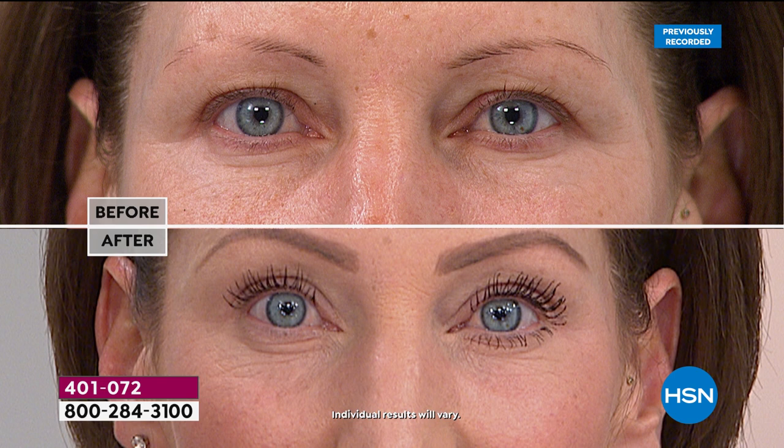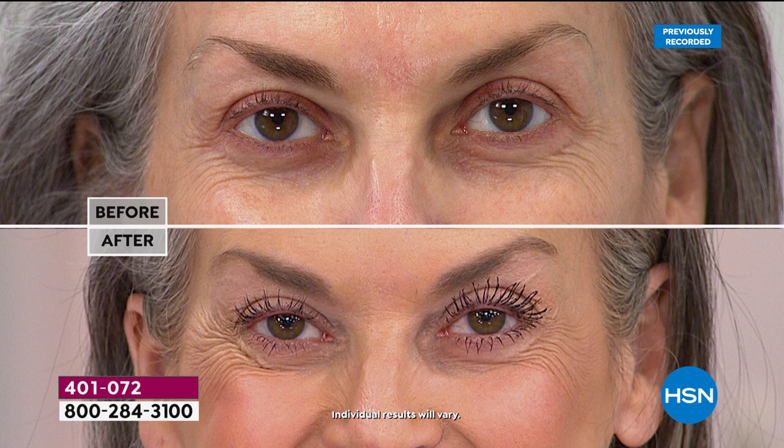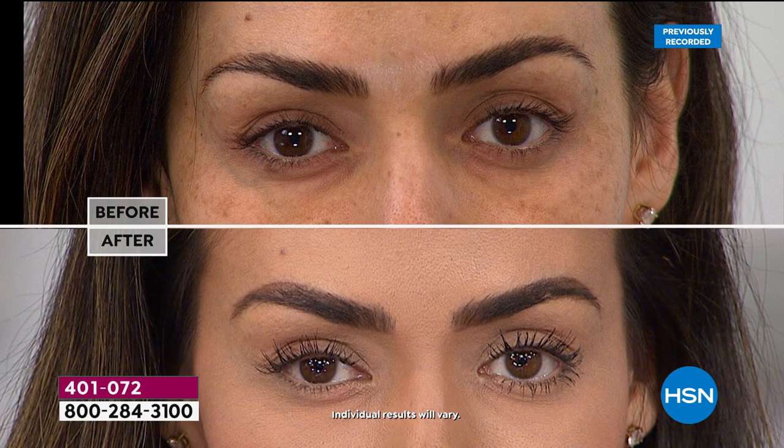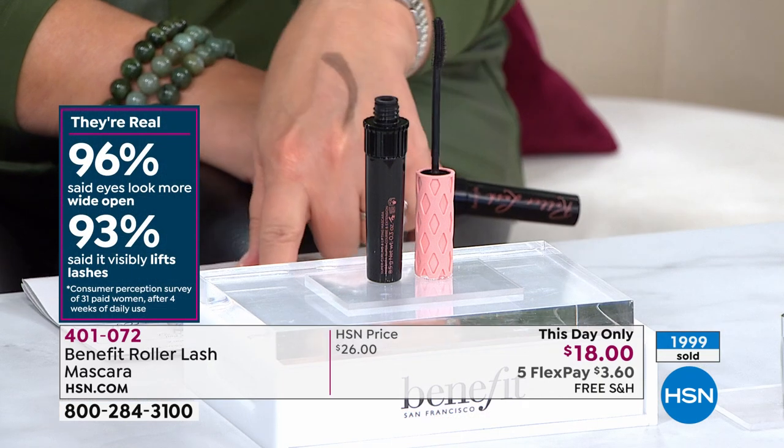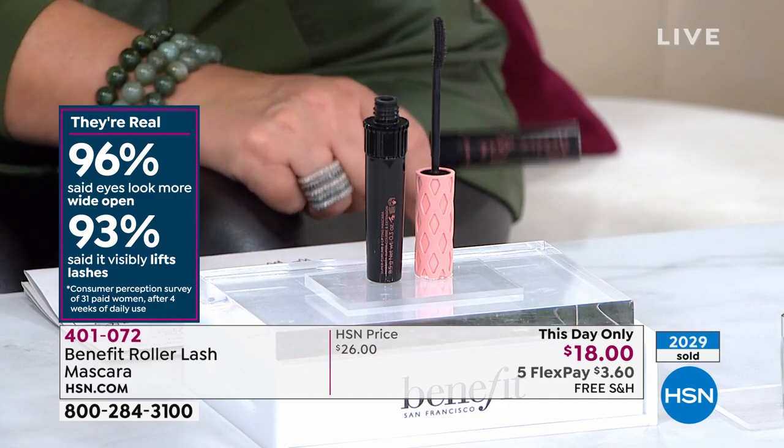So if you wear glasses, have puffiness, or just age around the eyes — for like drugstore price, you're getting a way to transform your face. If your mascara is not transforming the shape of your face, it's not doing a good enough job. The right mascara is a desert island product — it transforms the eyes and makes them look open, brighter, lifted. The only bottom line is that at midnight tonight this offer expires. This is a one and done — the only time we've ever put this at a mere $18, $3.60 on your credit card.